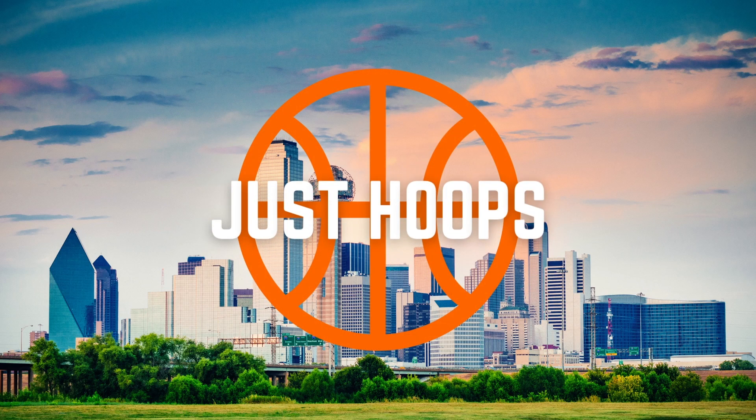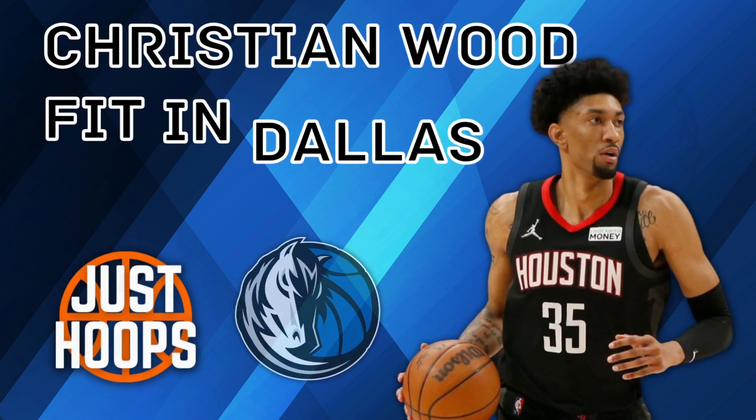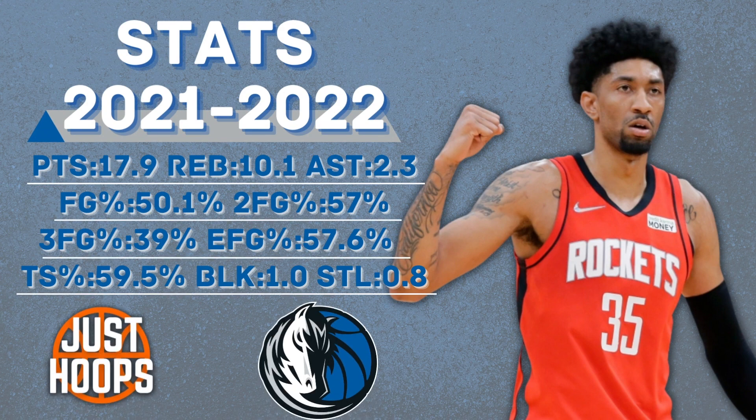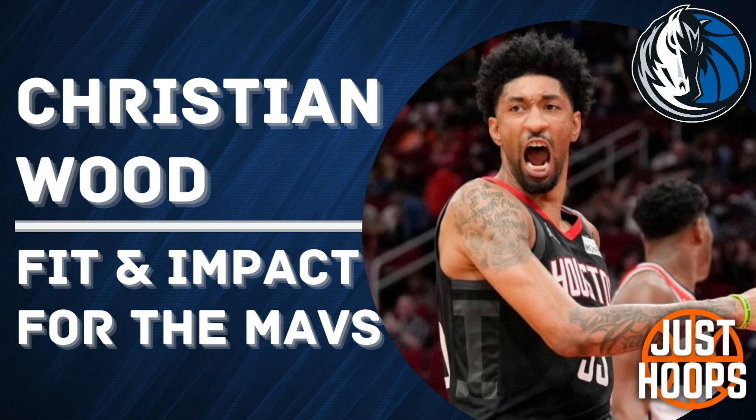Hello, and welcome to Just Hoops. Dallas had a crazy offseason, but Christian Wood was the big new addition in town. First, let's dive into his stats last season from Houston. Things I want to highlight are his 18 points per game, his 10 rebounds per game, shooting 50% from the field, 57% from two, 40% from three, and 57.6 effective field goal percentage. He's a high, efficient shooter and scorer, and this could definitely help Dallas out after the loss of Jalen Brunson and a lot of movement this offseason.